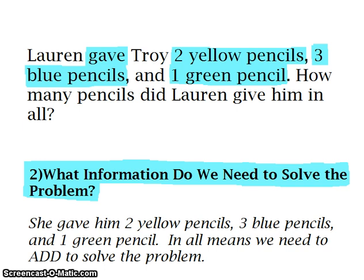Secondly, we need to find out what information we need in order to solve the problem. We need to know that Lauren gave Troy two yellow pencils, three blue pencils, and one green pencil. Here's a hint: "in all" means we need to add in order to solve the problem.